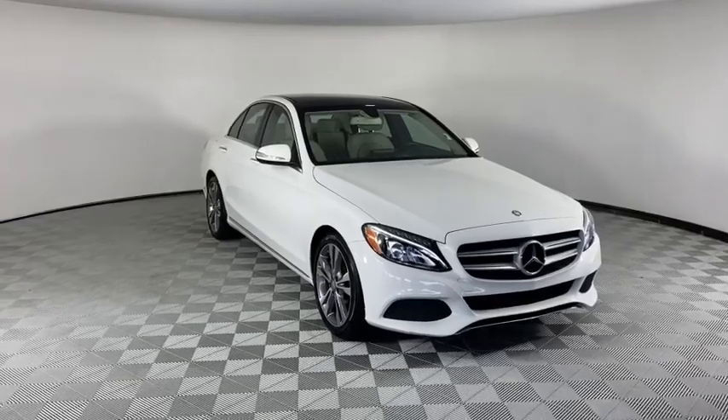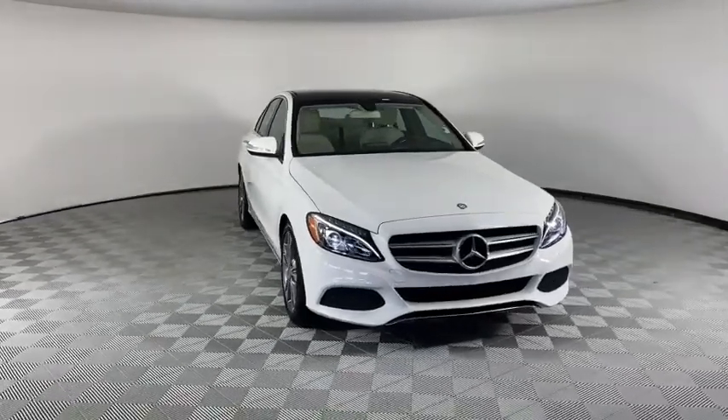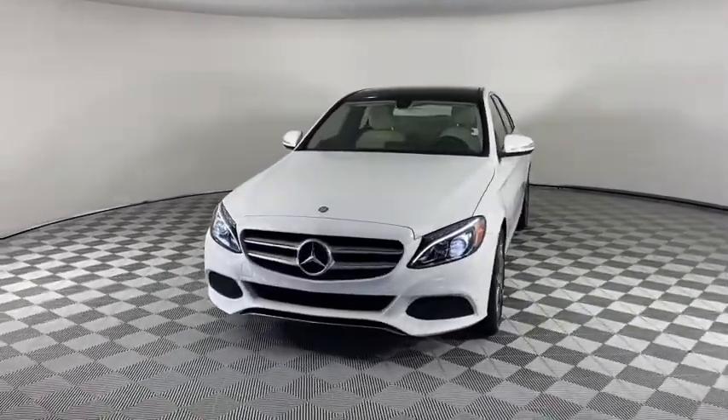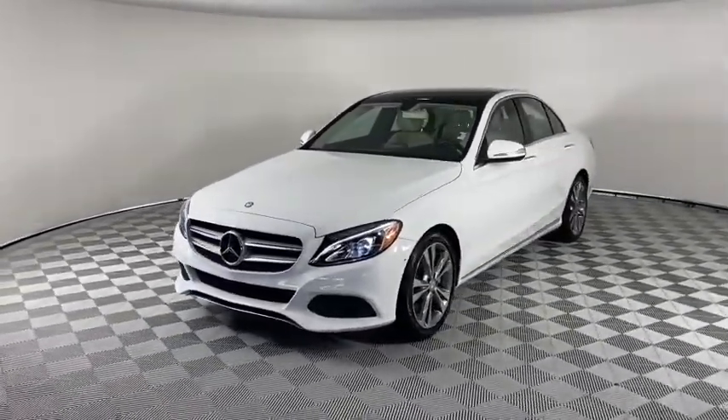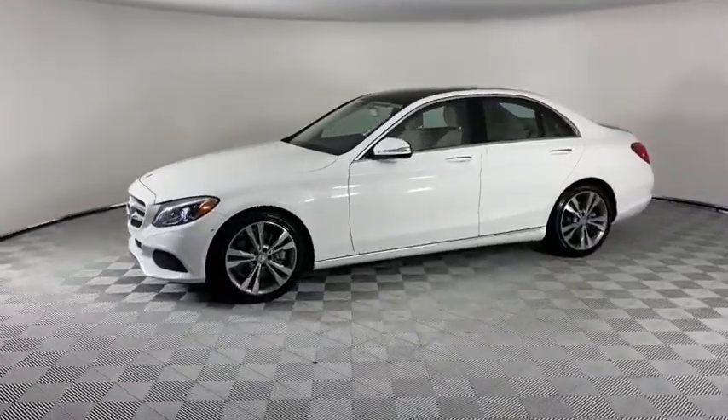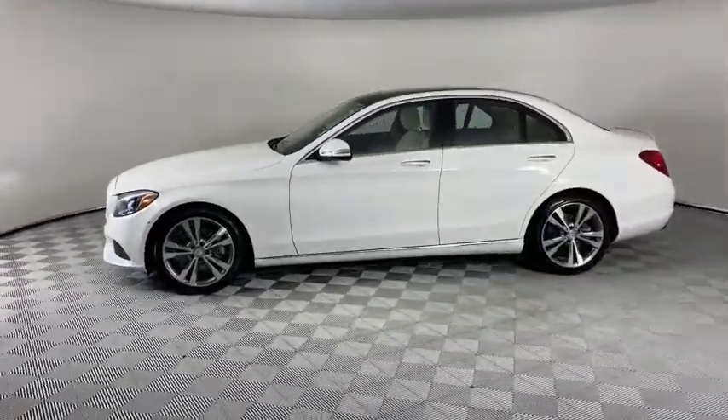Take a ride in the 2015 Mercedes C-Class. Standing the test of time means never standing still. The C-Class is a stylish performer that embodies sophistication and intelligence. This vehicle has less than 40,000 miles.